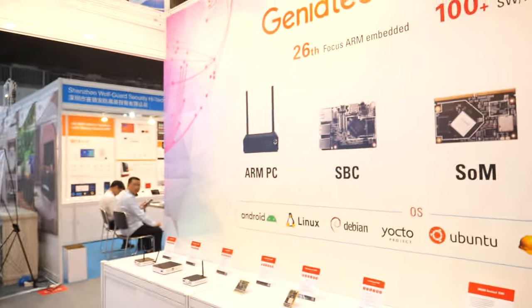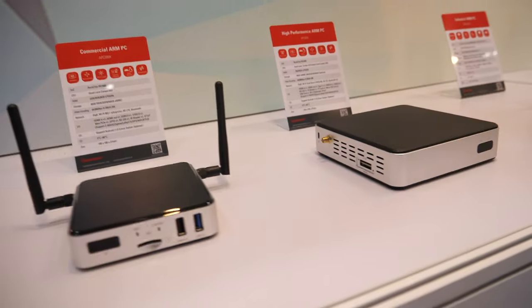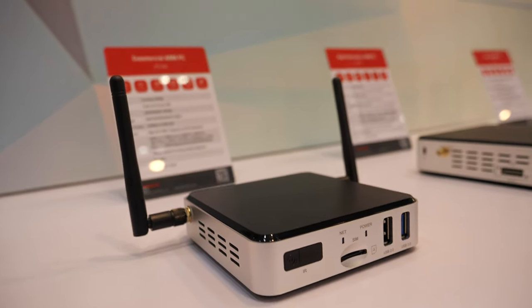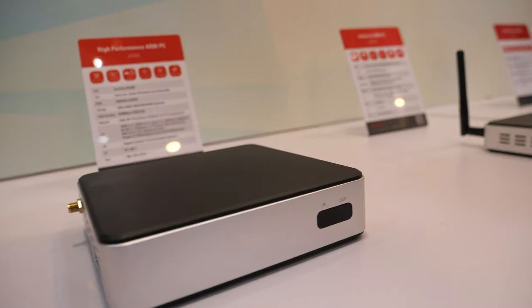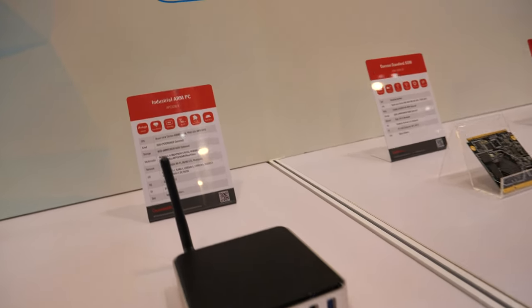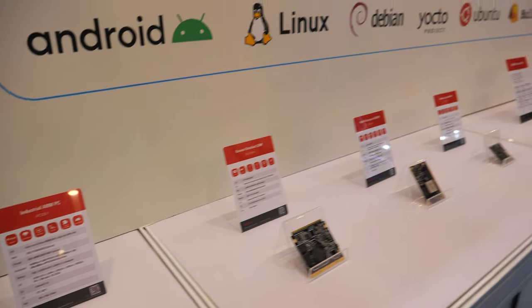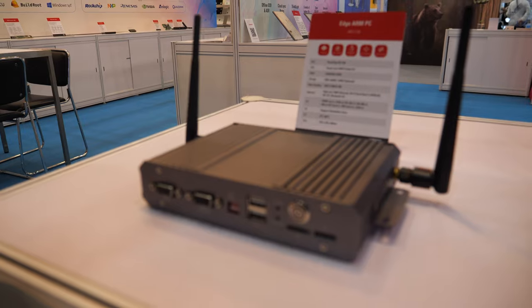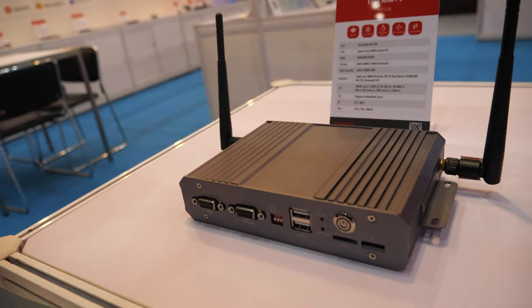And here we see the ARM PC with the Rockchip 3566. You have some 3588 — maybe not showing right now. So this is good for video encoding and decoding.